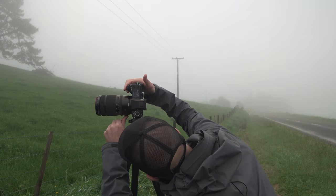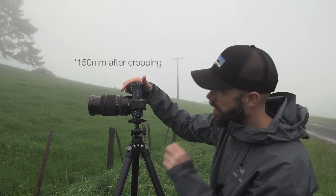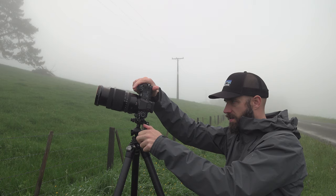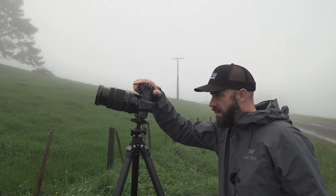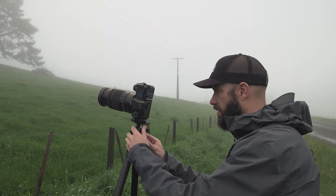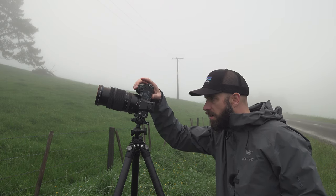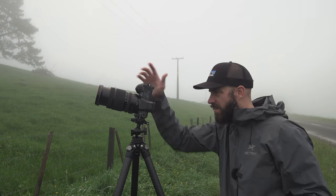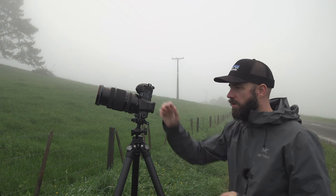We're going to turn off the image stabilization and zoom to 100 millimeters, which is effectively 80 millimeters or thereabouts in full frame format. ISO 200. Aperture f/5.6, shutter speed 1/250th of a second. Probably don't need a tripod but we'll use one anyway. Two-second timer on.